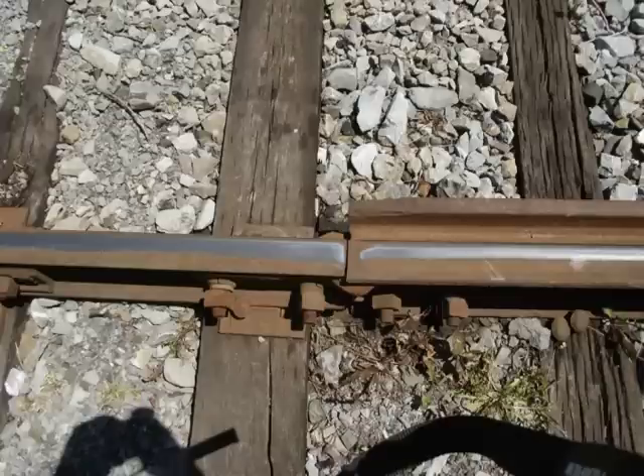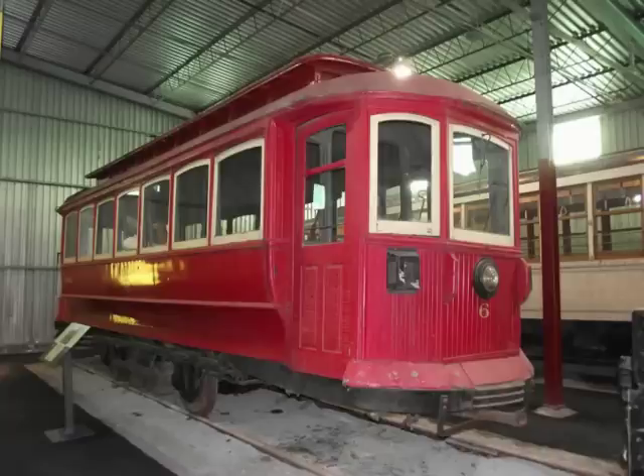Notice the difference between regular rail and streetcar rail — streetcar rail is much wider than regular rail. This is a picture of streetcar number 6 from the old Ottawa Transportation Commission system.